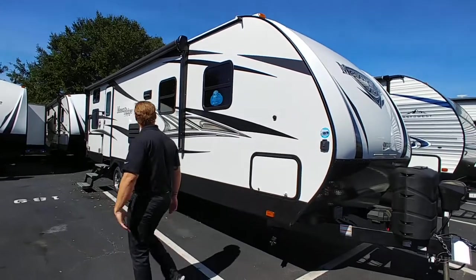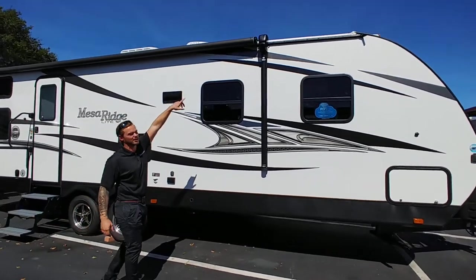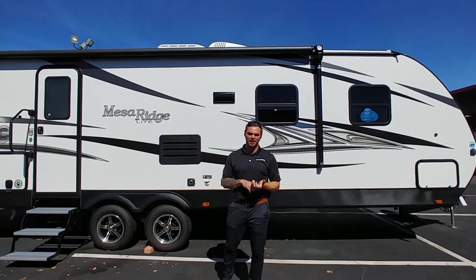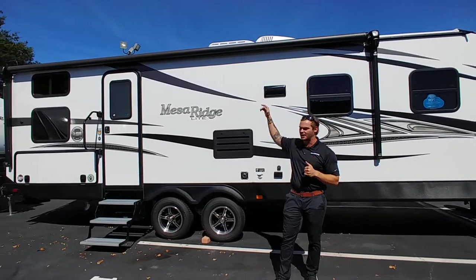Come on around here with me and take a peek at the electric awning. It's got Bluetooth speakers built in, compatible to your smartphone — you can play Pandora, Spotify, all your favorite music, and listen to it right on the outside of your camper, covered in some nice shade.